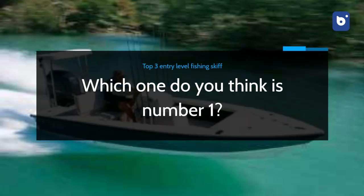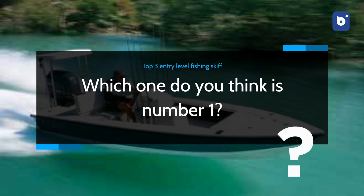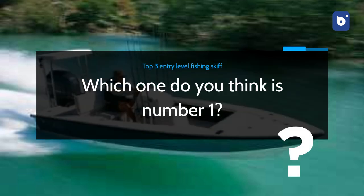And this completes our list of the top three entry-level fishing skiffs. Which one do you think is number one? Let us know in the comments section below. For more, subscribe to our channel.